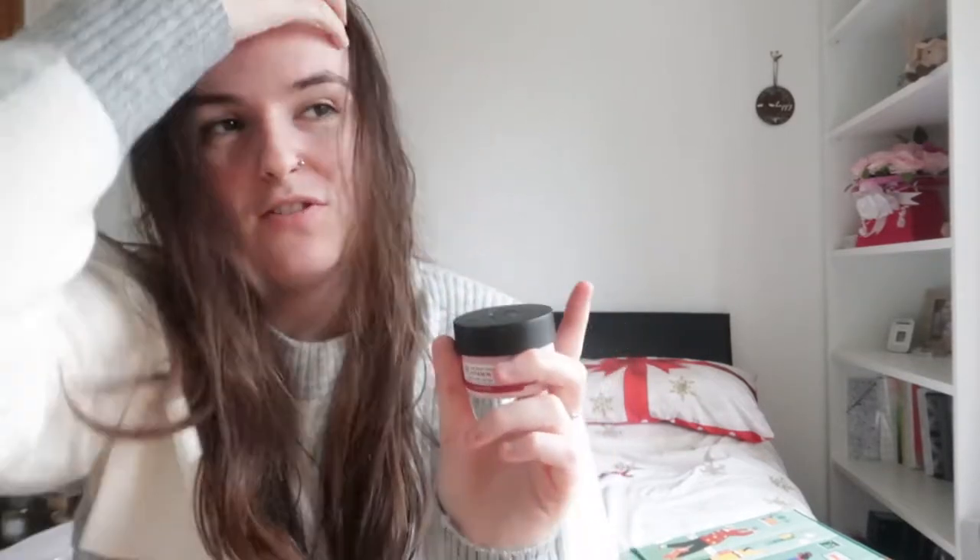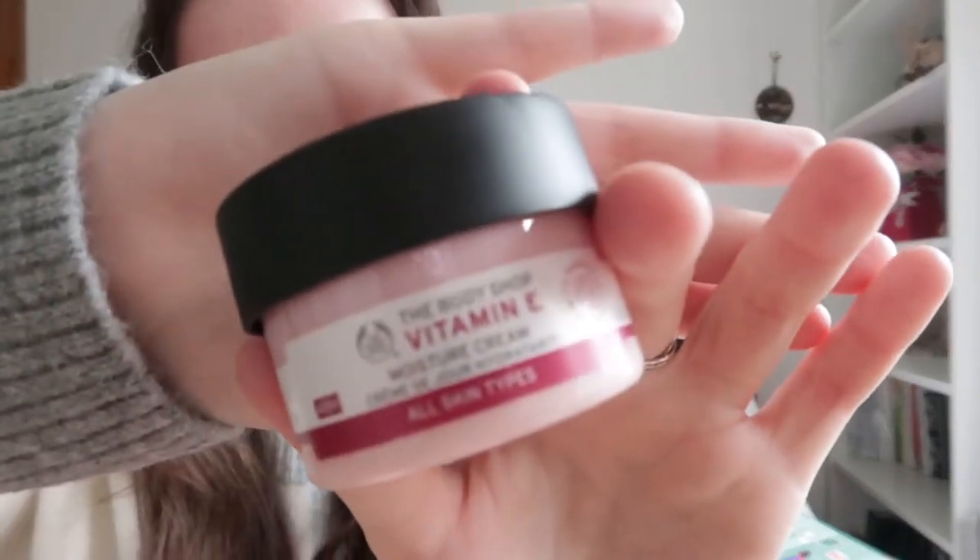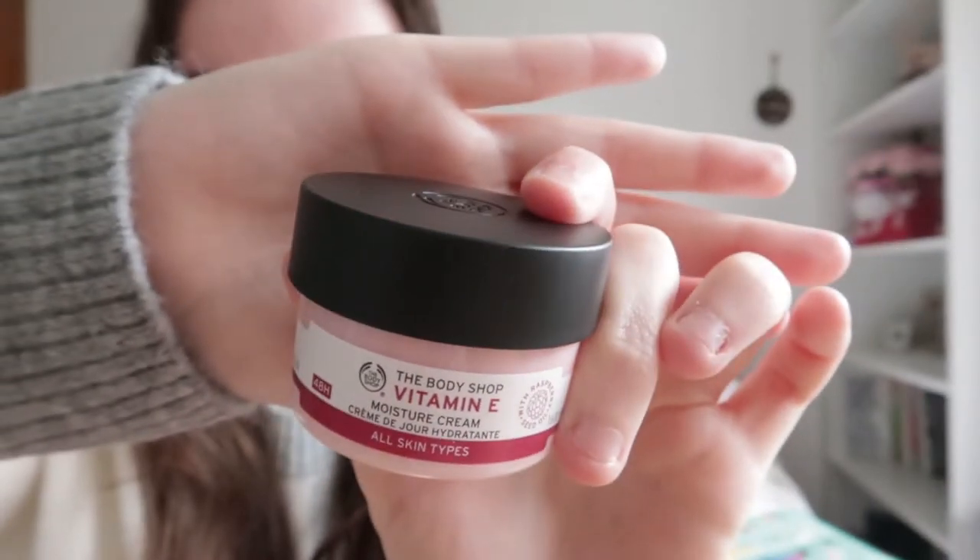This is the Vitamin E Moisture Cream and it's for all skin types. I'm not going to open any of these because I want to wait until Christmas, but I know that these are really nice — they smell really nice as well. I'm definitely looking forward to using this. I think it's a little mini because they do bigger sized tubs. So that's the first official door for Christmas 2020.